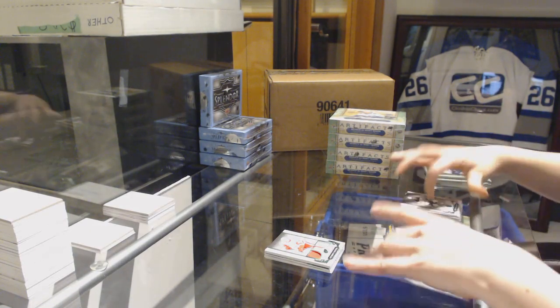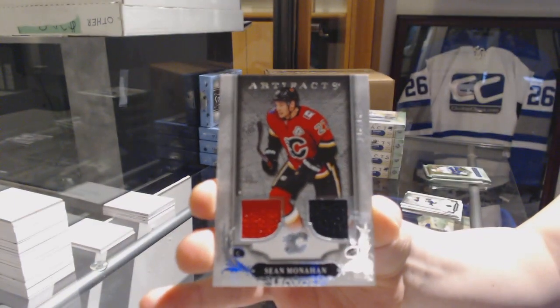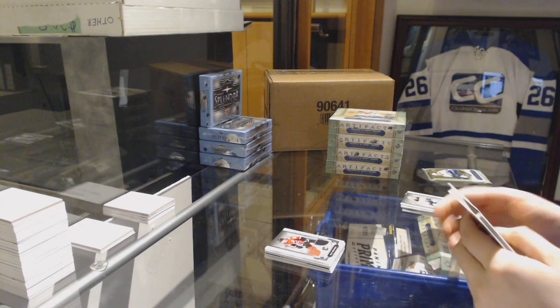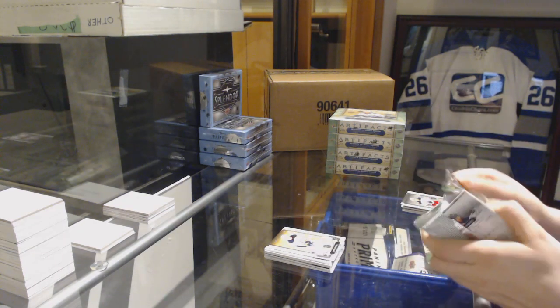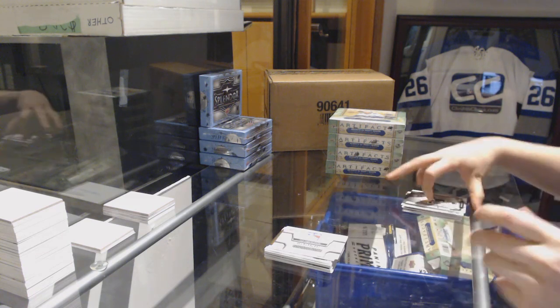We've got a dual jersey number to 165 for the Flames, Sean Monaghan. Number to 699, Jack Eichel for the Buffalo Sabres. And a rookie redemption of the New York Rangers.